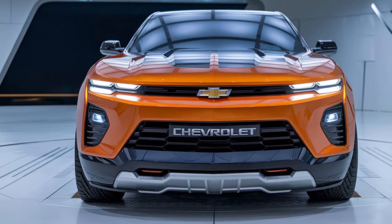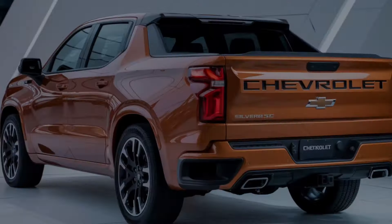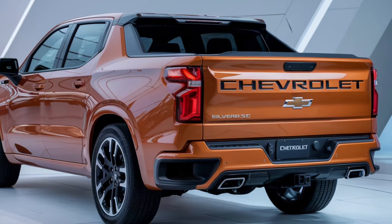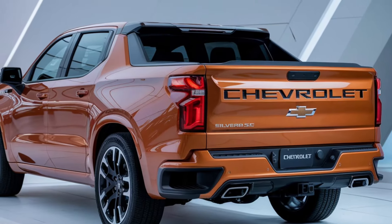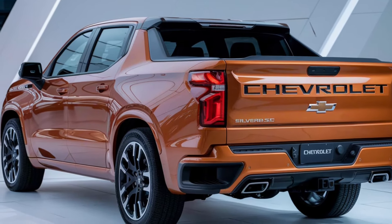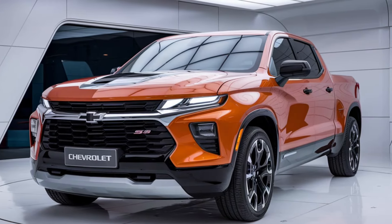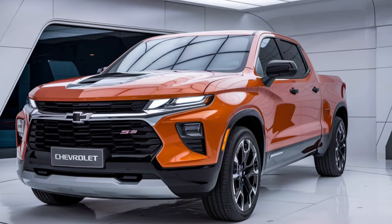With an upgraded suspension system and sport-tuned exhaust, every drive feels powerful and responsive. Let's talk design, because this truck isn't just about power — it's about making a statement. The 2025 Silverado SS features a bold, aggressive front grille, flared fenders, and unique SS badging. This truck screams performance before you even hit the gas pedal.